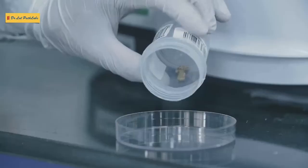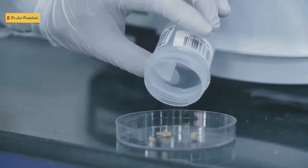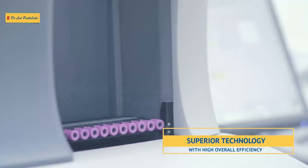The FTIR machine you saw helps in analyzing kidney and gallstones for accurate composition. The tiny samples are part of bigger kidney stones. Now going towards the hematology and flow cytometry section.